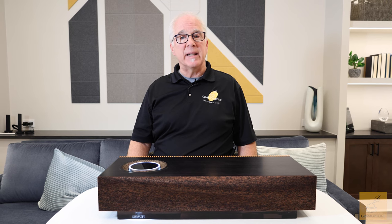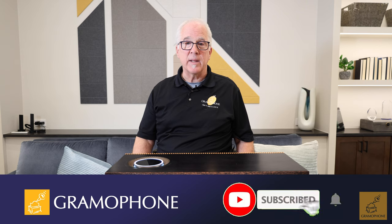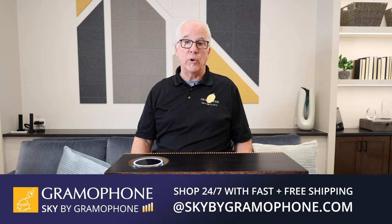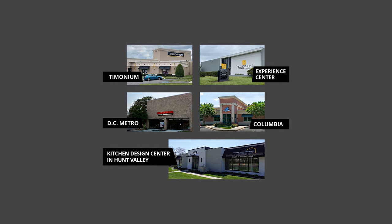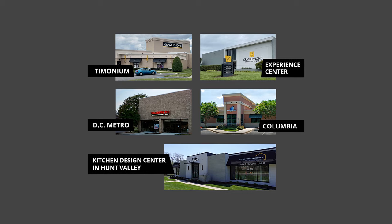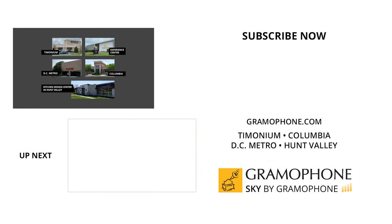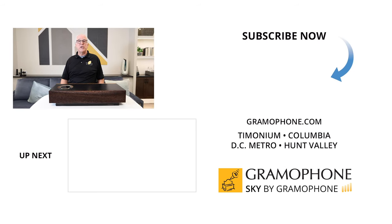Gramophone actually has the Naim for Bentley Mu-so on display here at the beautiful Gramophone Experience Center. If you never hear the best, you won't know what you're missing. If you enjoyed this video, please like and subscribe to our channel and leave us a comment. You can see all our great brands at Gramophone.com and shop at Sky by Gramophone, where you get both secure checkout and fast and free shipping straight to your door. Make an appointment to come see the Gramophone Experience Center by calling the number below, or visit us at our Timonium, Columbia, or Gaithersburg, Maryland showrooms. And our gorgeous kitchen design center located up in Hunt Valley. Till next time, this is Ron with Gramophone — and as I like to say, here's to MBG: more better goosebumps.